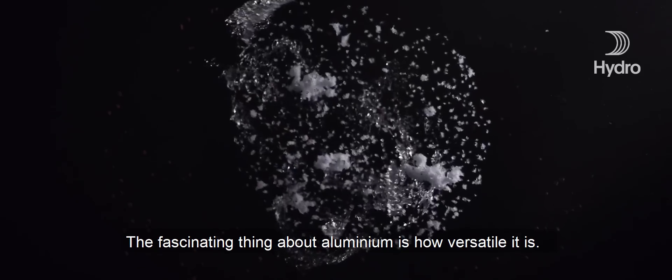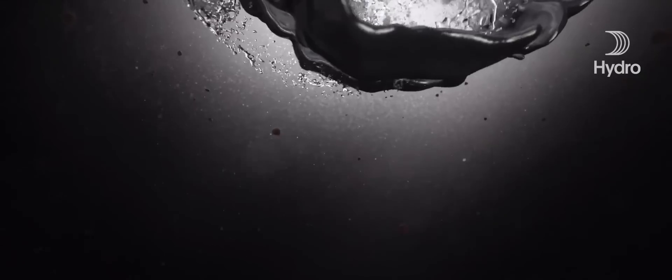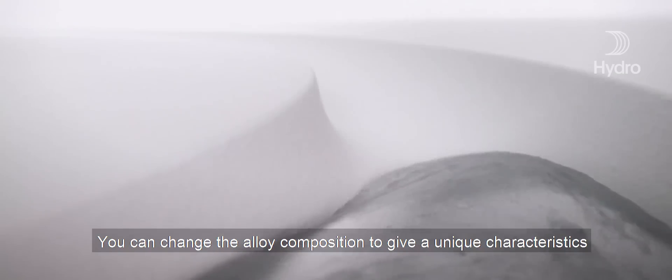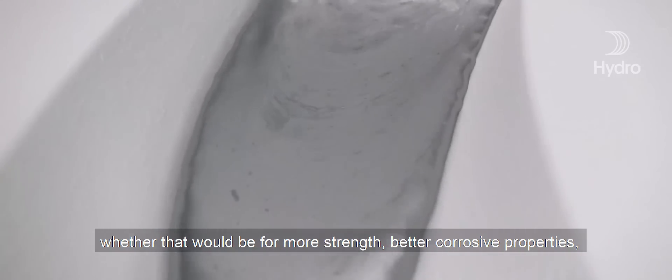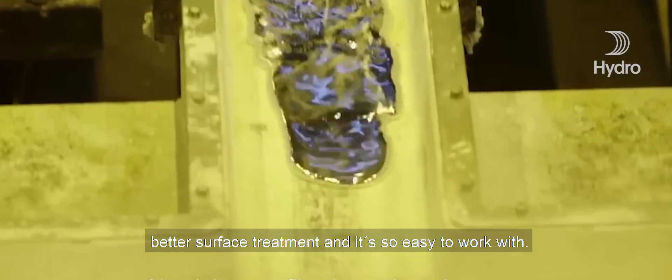The fascinating thing about aluminium is how versatile it is. You can change the alloy composition to give it unique characteristics, whether that would be for more strength, better corrosive properties, better surface treatment. And it's so easy to work with.